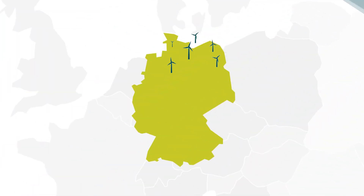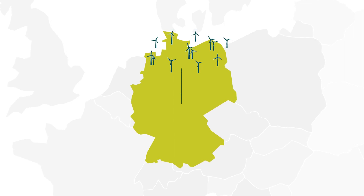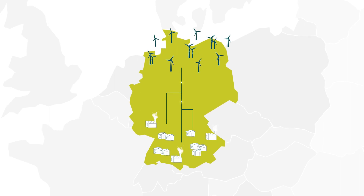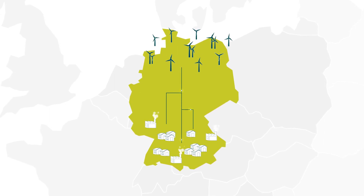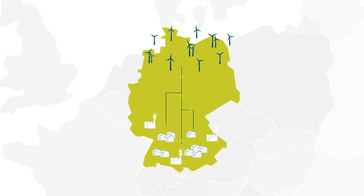However, as the grid expansion has not yet been completed, there is a mismatch between the high level of generation in the north and the centers of consumption in the south. So bottlenecks can occur when a lot of wind energy is generated and fed into the grid due to strong winds.